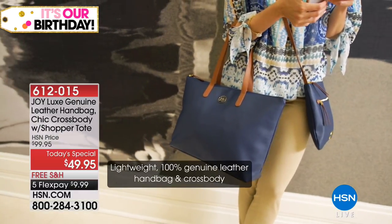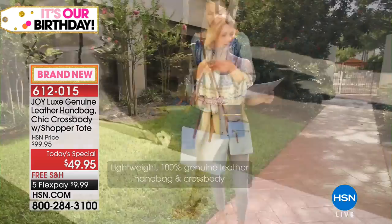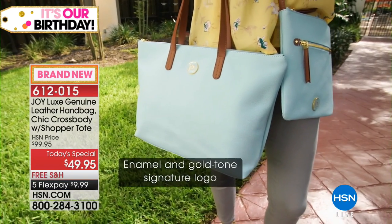Did you scream? Look at this! $49.95! That wasn't a mistake! Oh my gosh! Seriously, for days and days I can't believe it. Under $10 to get this home — under $10 — a leather handbag collection.